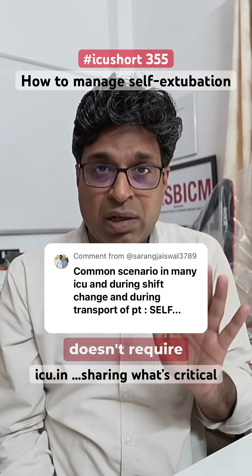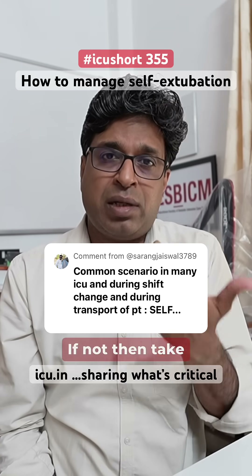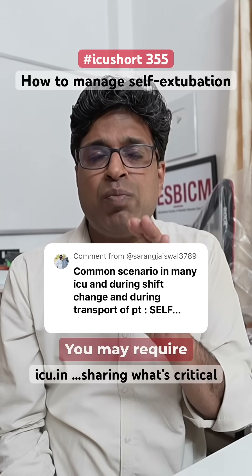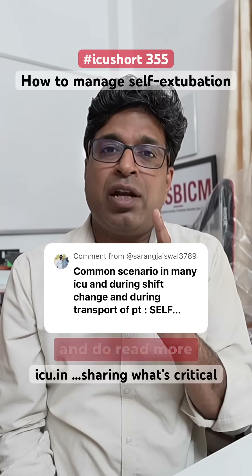In self-extubation, assess whether the patient requires re-intubation or not. Fifty percent of the time the patient doesn't require re-intubation and can be managed on an oxygen mask or NIV. If not, support with the ambu and properly re-intubate. You may require a slightly smaller size tube due to the difficult airway. Read more about it.